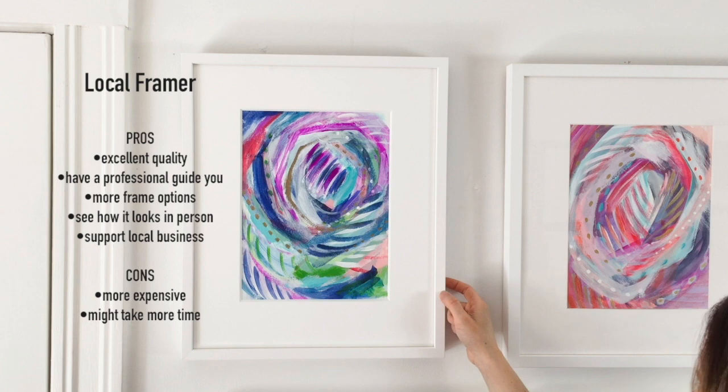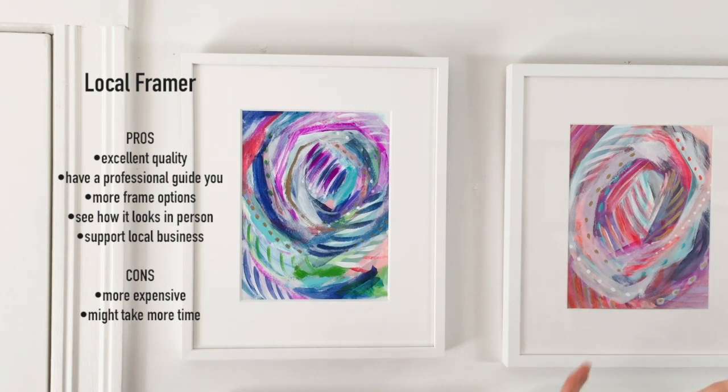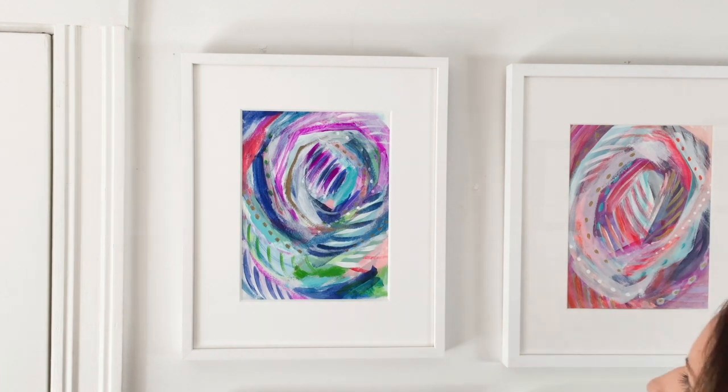It actually has a lot of depth to it as well and I just thought it looked really cool. They also did some nice things like they upgraded the mat.